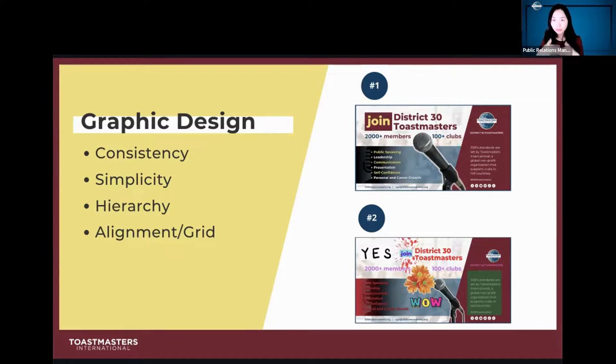Alignment and grid — how your design is aligned makes it look clean and neat, or the other way around: it could be chaotic, loose, or not well balanced.